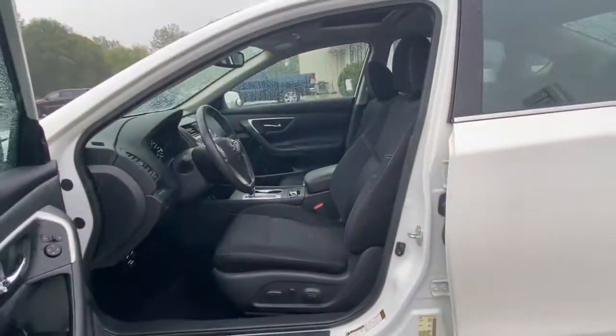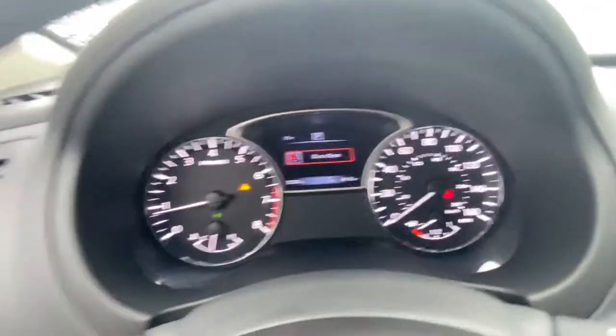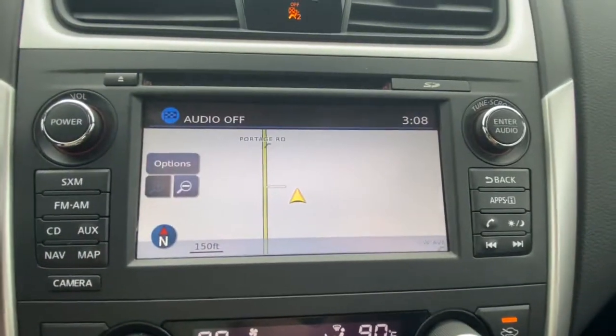These are just some of the great options this vehicle comes with: keyless entry, four-cylinder engine, satellite radio, keyless start, backup camera, remote engine start, fog lamps, aluminum wheels, steering wheel audio controls, and Bluetooth connection.